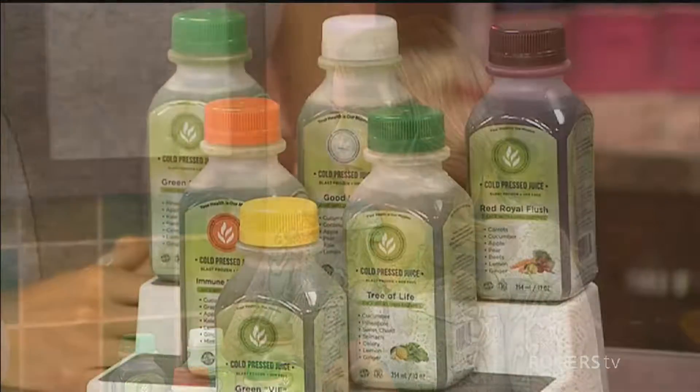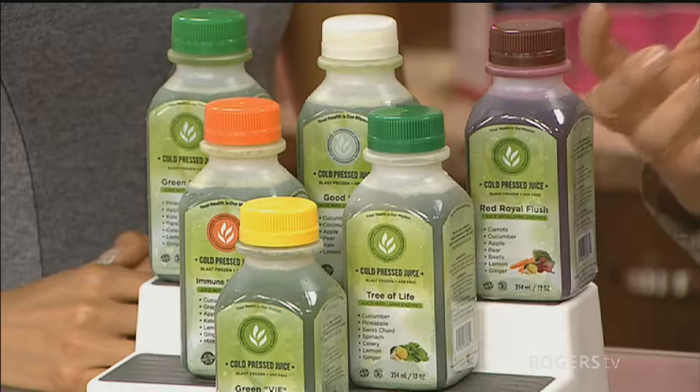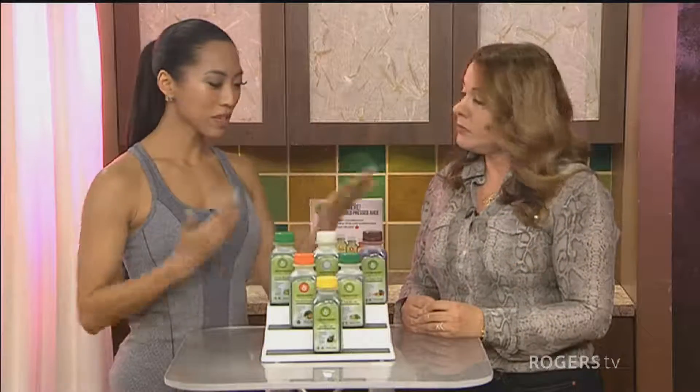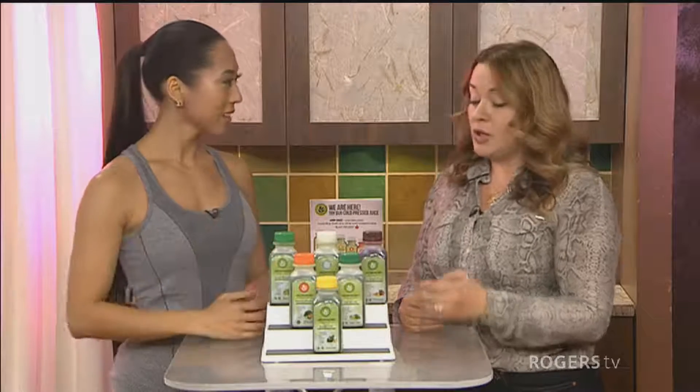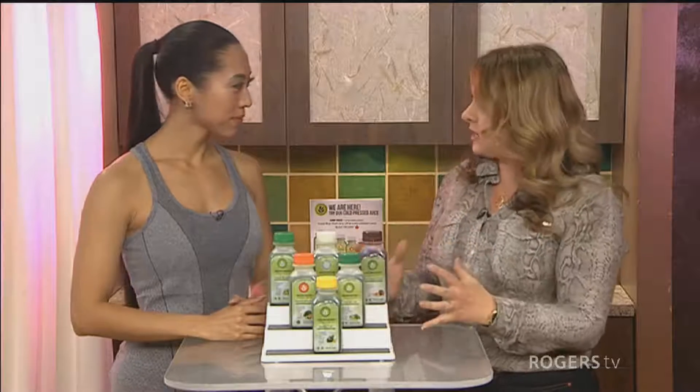So we created a different type of technology. We have a different type of screen with bigger holes, so more fiber is allowed inside the juice. You can see the difference between the normal standard screen and the ones we have — it's much bigger. So I can confidently say each bottle contains the equivalent of a full plate of salad.